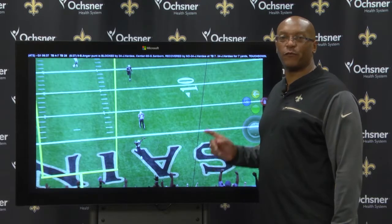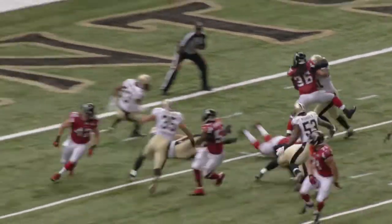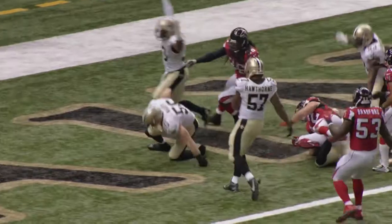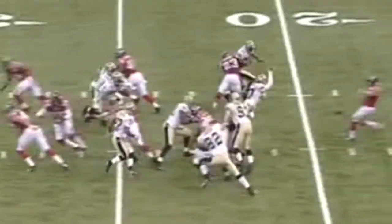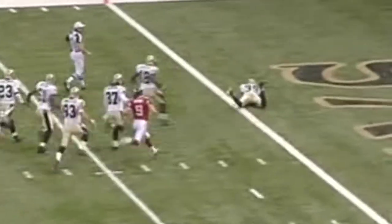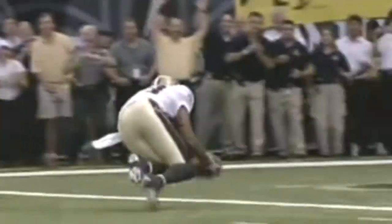Justin Hardy gives the Saints their first punt block for a touchdown since October 15, 2015 by Michael Mardi. That punt block by Michael Mardi was preceded in 2006 by Steve Gleason's block when the Superdome reopened — that was against the Atlanta Falcons. All three punt blocks are in games the Saints won, all three led to a touchdown. Michael Mardi returned his for a touchdown; Steve Gleason blocked his and Curtis Deloach recovered it and returned it for a touchdown.